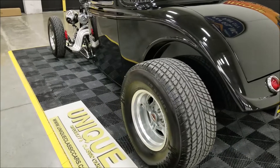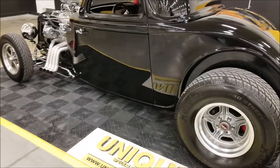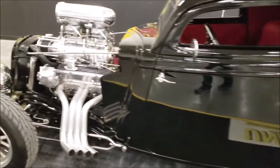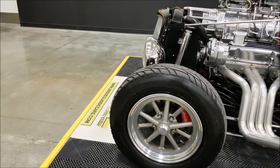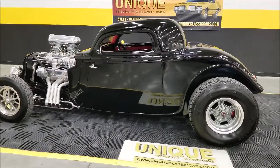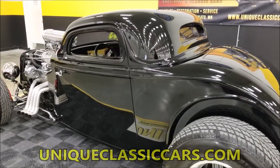Mickey Thompson Sport Radials — Pro Streeters — are on the rear. To clarify, the rear tires are Hoosiers and the Mickeys are in the front. Mickey Thompsons in the front, Hoosiers in the back — a great-looking tire and wheel combination with an awesome stance on this thing.